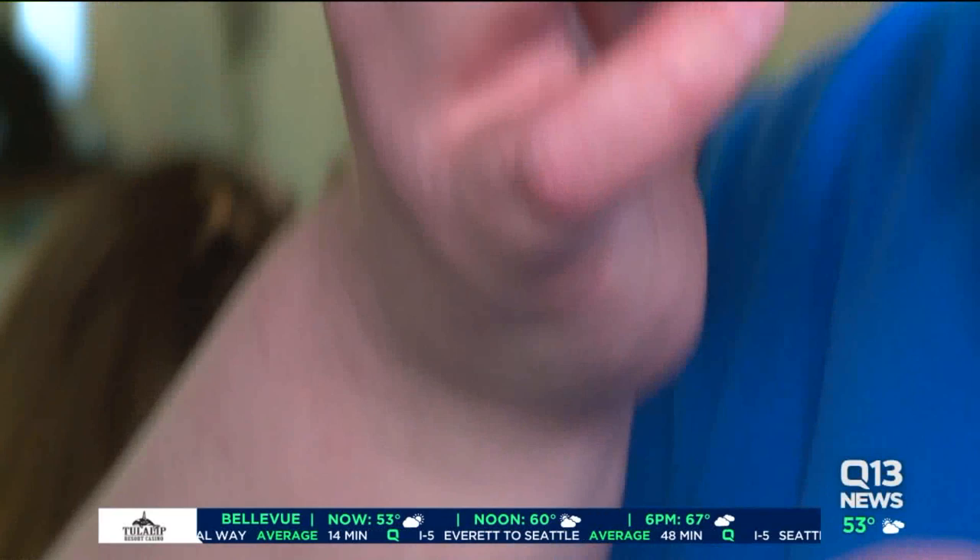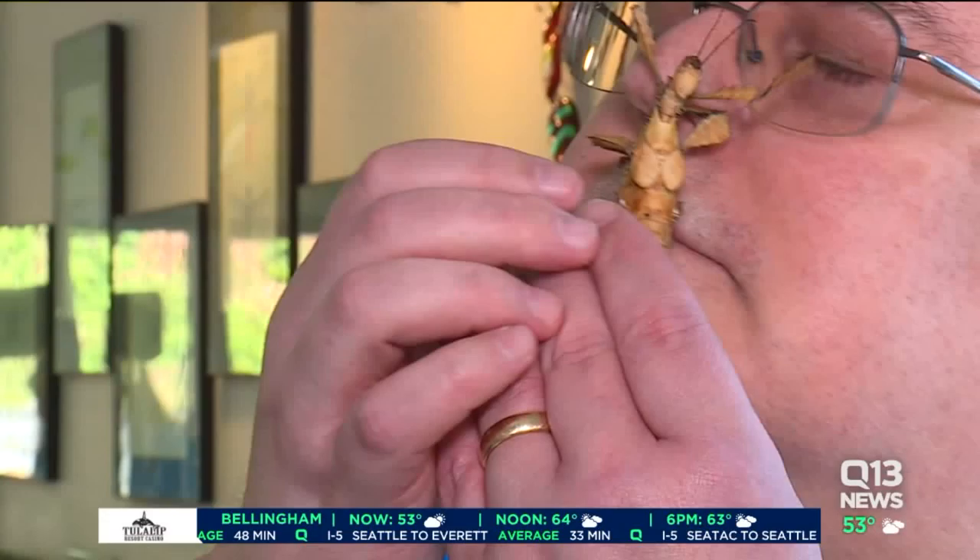We have everybody at Kitsap coming here, coming over on the ferry to see your friends. The Bug Museum in Bremerton is open seven days a week. I'll put all the links to the information if you want to bring your kids or yourselves — come on by at Q13Fox.com slash Seattle.